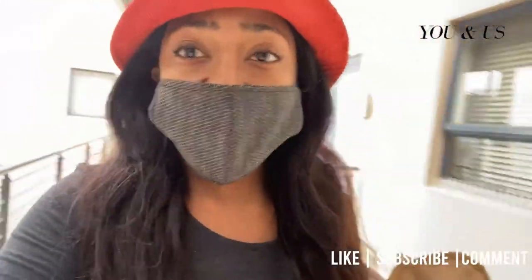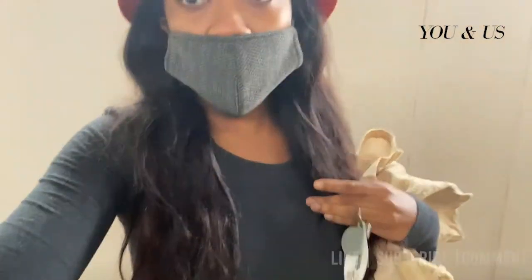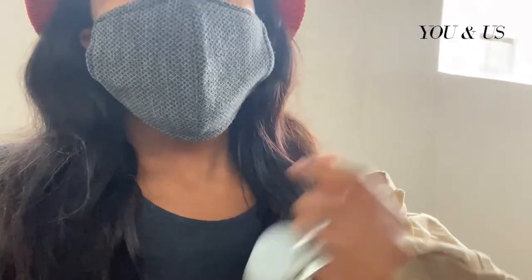Hi guys, today is day 2 or 3 since I started vlogging. Aweezy just called me and said he's downstairs, so I suppose he wants us to go get food. I have my shopping bag. If you just joined us, welcome to Queenship Channel — my name is Nassanda and this is You and Us. Please make sure you subscribe, like, and comment. You guys have been so awesome lately — I see you and we're growing. It might not be a fast growth type of thing, but growth is growth, whether it's slow, fast, or whatever.